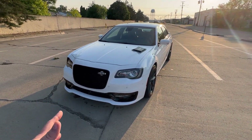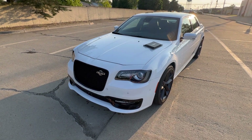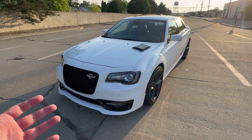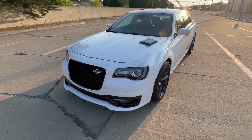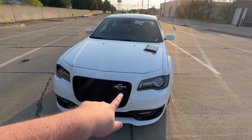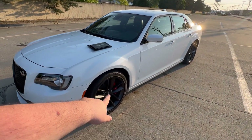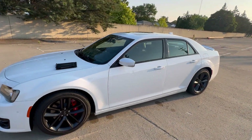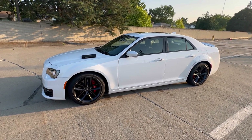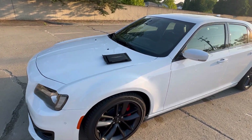Welcome back to the channel. I'm here with our long-term Chrysler 300C. A lot of people were complaining to Chrysler — it's a limited edition car, only 2,000 models being built for the US and 200 in Canada. Besides the 300C logo, the scat pack wheels and Brembo brakes, there really isn't anything saying what number it is or anything about it being a special edition.